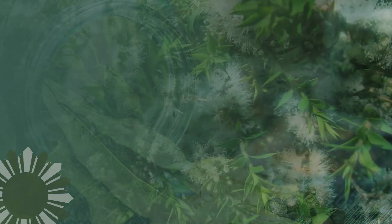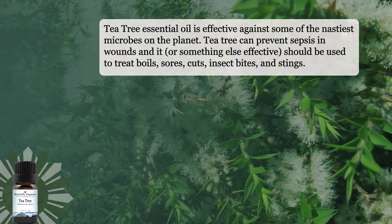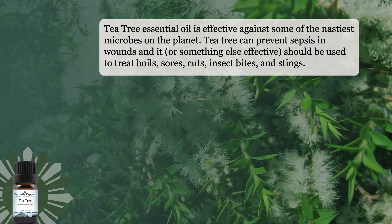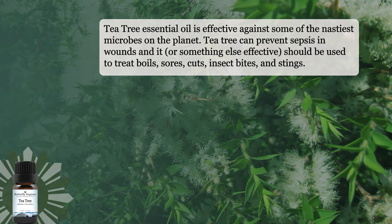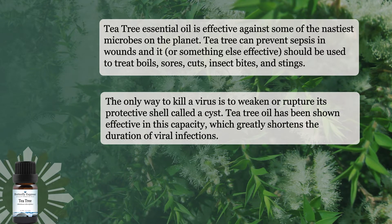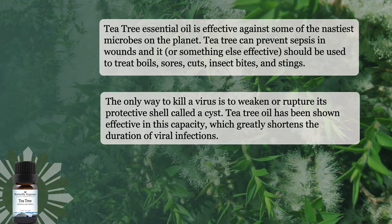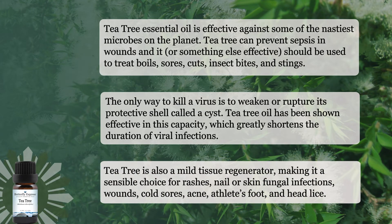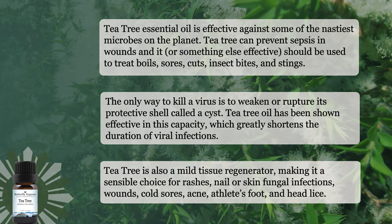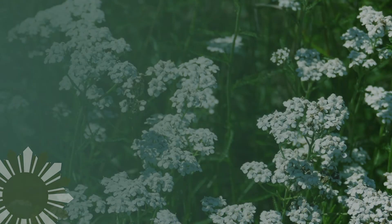The next single is Tea Tree. Tea Tree essential oil is effective against some of the nastiest microbes on the planet. Tea Tree can prevent sepsis in wounds and should be used to treat boils, sores, cuts, insect bites, and stings. The only way to kill a virus is to weaken or rupture its protective shell, called a capsid. Tea Tree oil has been shown effective in this capacity, which greatly shortens the duration of viral infections. Tea Tree is also a mild tissue regenerator, making it a sensible choice for rashes, nail or skin fungal infections, wounds, cold sores, acne, even athlete's foot, and head lice.